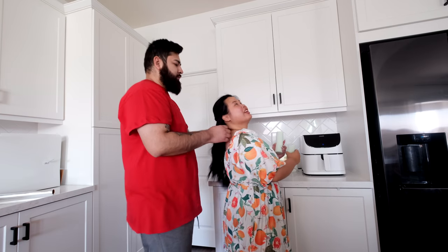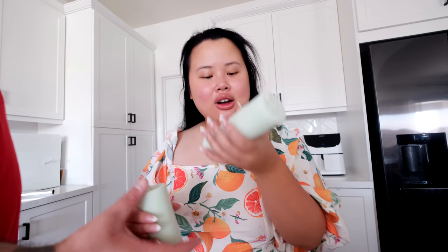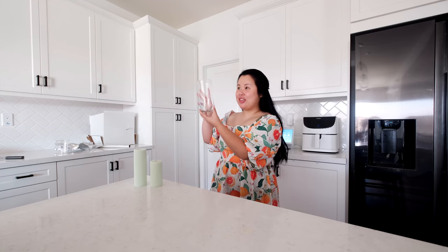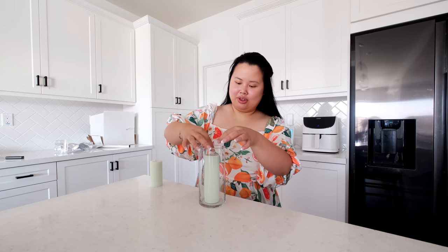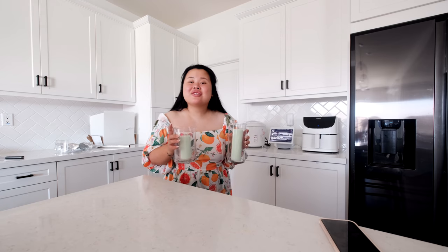Hajin made these candles for us — Michelle's cousin — and they smell so good. She should make these and sell them. I'm gonna light this after I clean the kitchen. She also got us flowers — she's so sweet. I have extra flowers too so I'm gonna put these in the bathroom. They were from Michelle's birthday party last night.